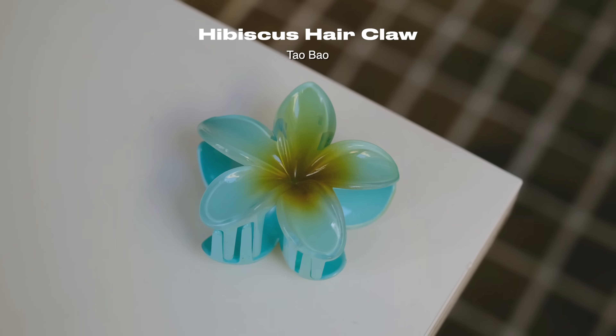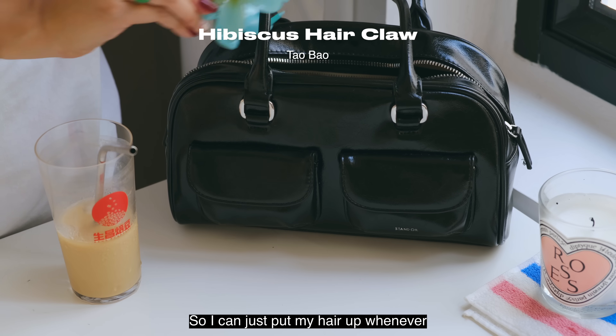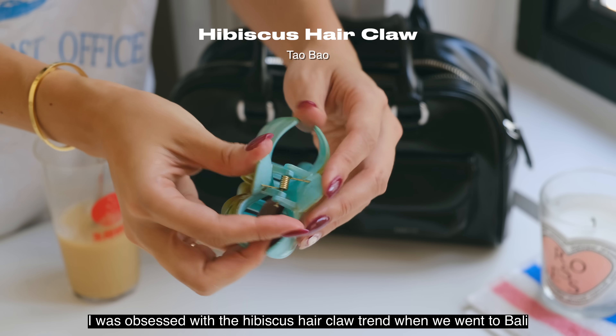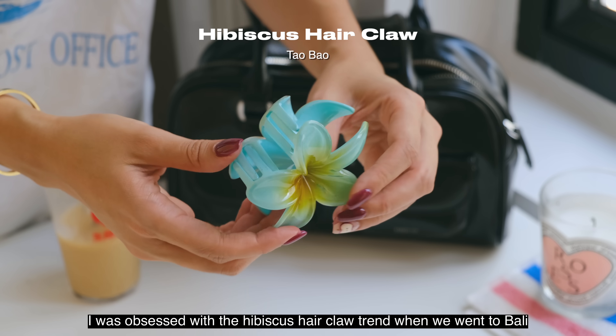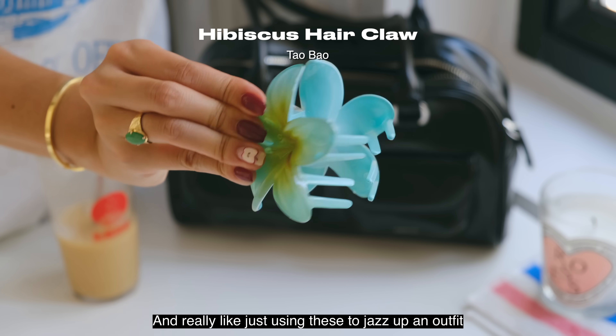I always like to carry a hair claw with me wherever I go so I can just put my hair up whenever. I was obsessed with the hibiscus hair claw trend when we went to Bali, and I bought a bunch of these — I really liked using them to jazz up an outfit.